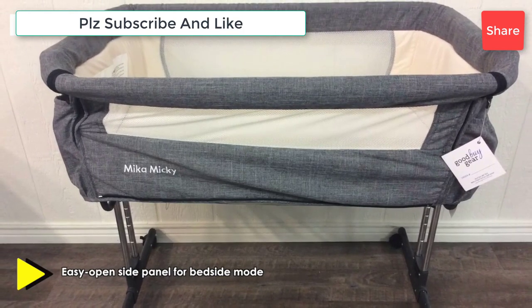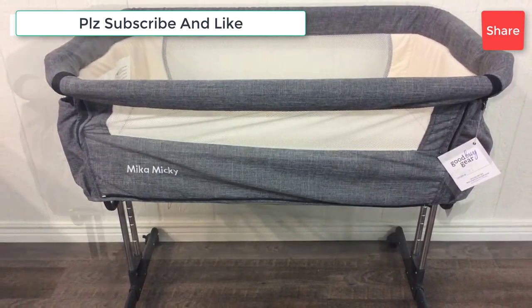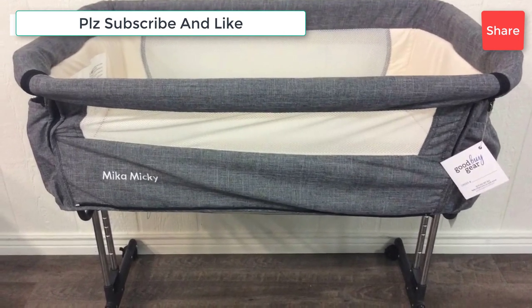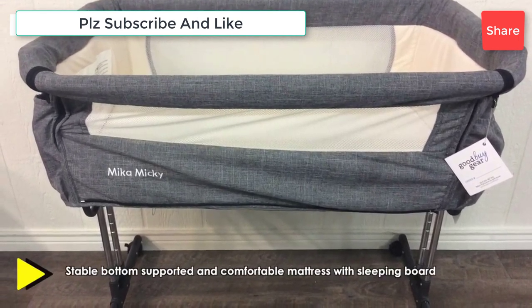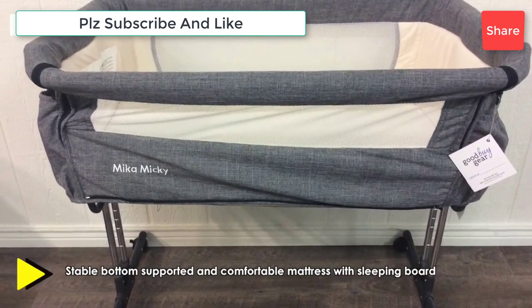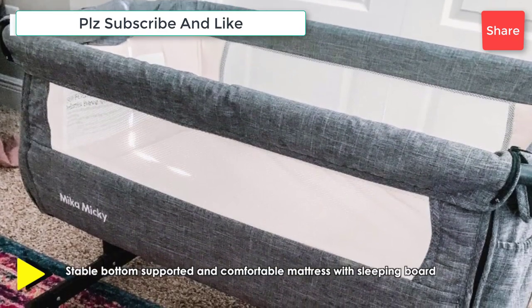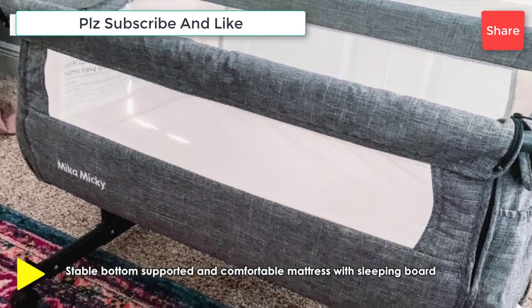A standard crib might be a good option if you're considering having more children within a few years. The American Academy of Pediatrics recommends newborns sleep in the same room, but not the same bed, as their parents for at least the first six months of life, and ideally for the first year. For this reason, some parents prefer a mini-crib or baby bassinet for their newborns, since these types of cribs tend to be a little more portable.